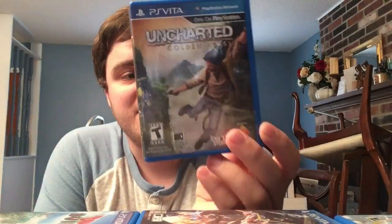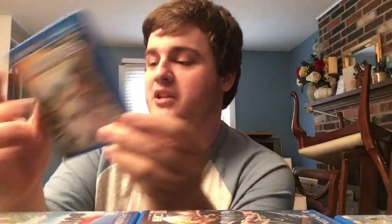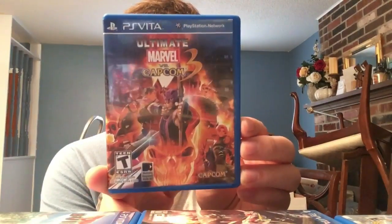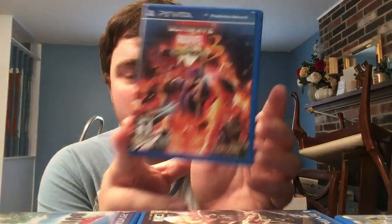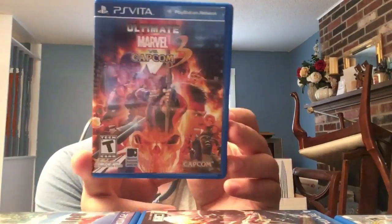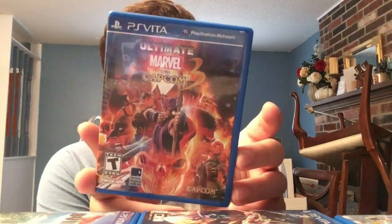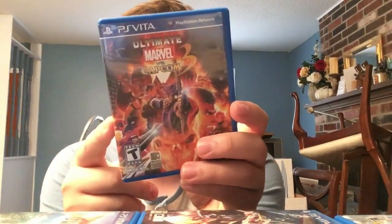Launch game: Uncharted: Golden Abyss. If you like Uncharted or third-person action adventure, this is a great game - please pick it up. Ultimate Marvel vs. Capcom 3 - I cannot believe this port works as well as it does and looks as good as it does. It's still delisted on the store, so even if you're a remote fan of Marvel vs. Capcom, this is really cool to pick up.